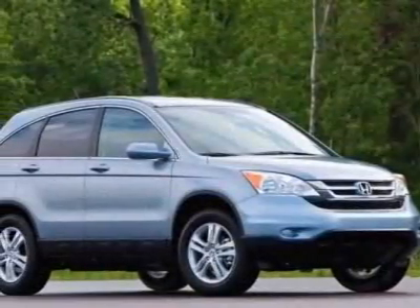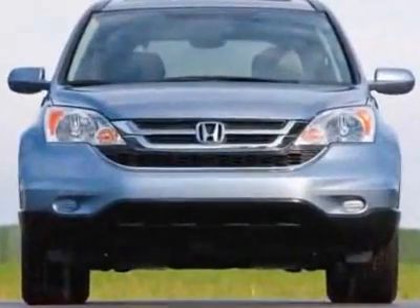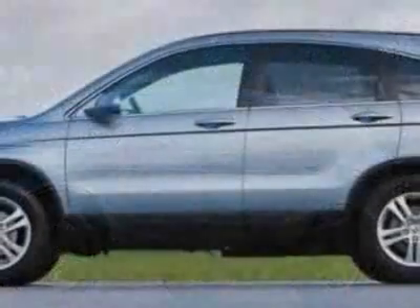Check out this new 2010 Honda CR-V. For your protection, this vehicle has a full factory warranty. This vehicle gets 21 miles per gallon in the city and 28 on the highway.